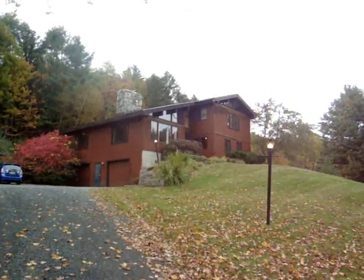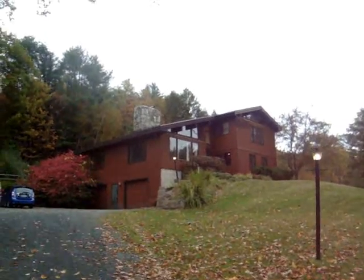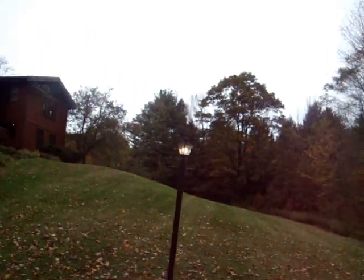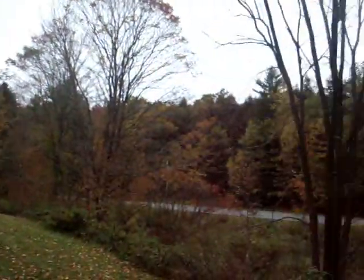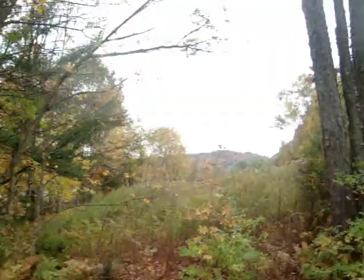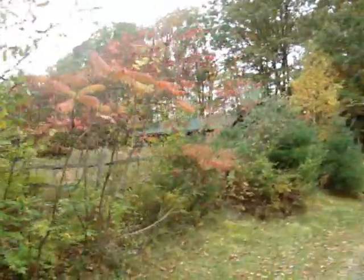Welcome to As Time Goes By, our house here in Queechee, Vermont. It's a five bedroom house sitting on ten acres of land. It really is a beautiful setting — you can see right into the mountains. It's October and we're at the peak of the leaf season.